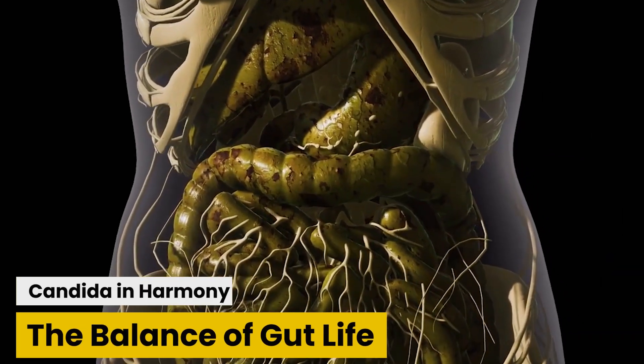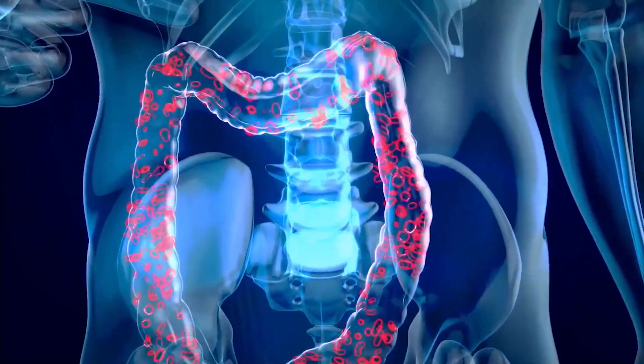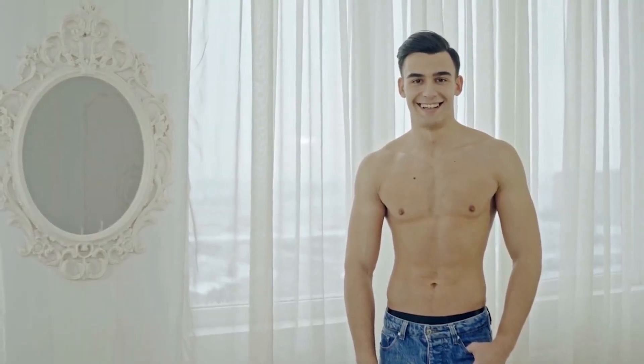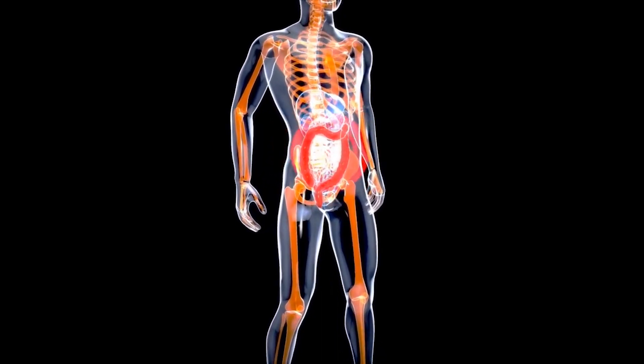Candida in harmony: the balance of gut life. Let's understand the delicate ecosystem within your gut. It's a vibrant community of bacteria, yeasts, and other microorganisms that work together to aid digestion and support your overall health. Candida is just one member of this bustling community, usually kept in check by its neighbors.